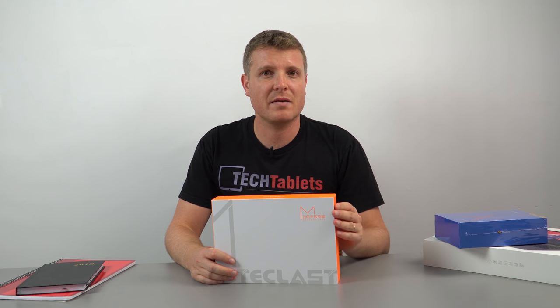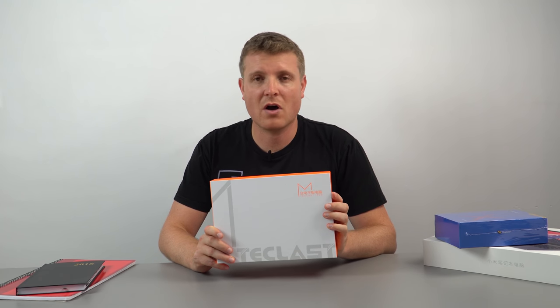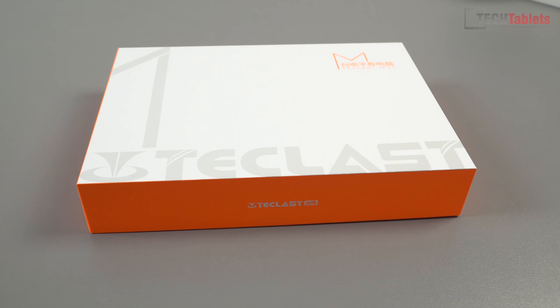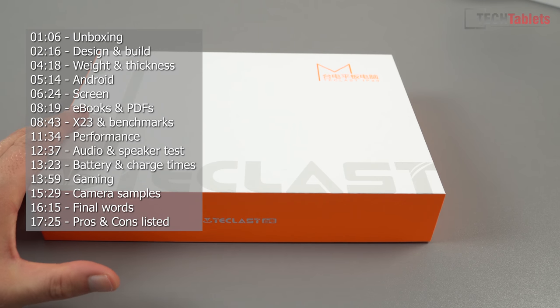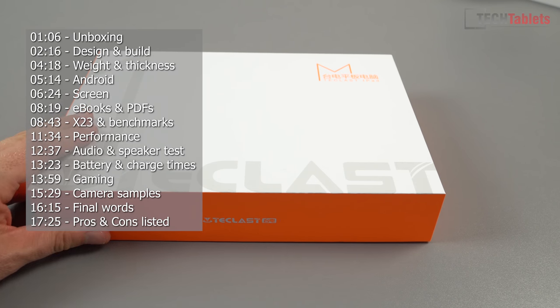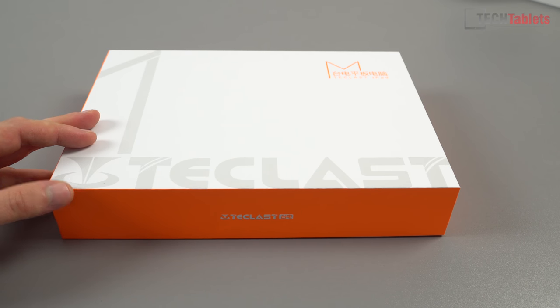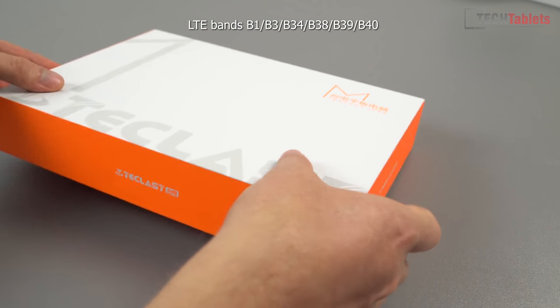For about the $160 price tag this is currently selling for, it does have a lot on offer. The screen is also high resolution at 2560 by 1600. Just be careful with band support — this one has band 1 and 3, which are commonly used in Europe. In Spain I won't have any trouble, so we've got that 1800 MHz 4G LTE, but no LTE band 20. It's not really a global LTE modem.